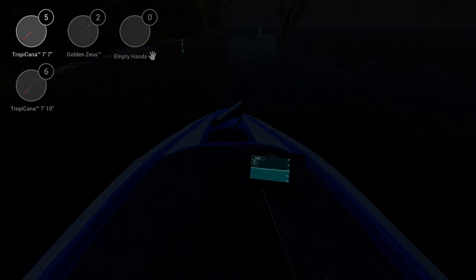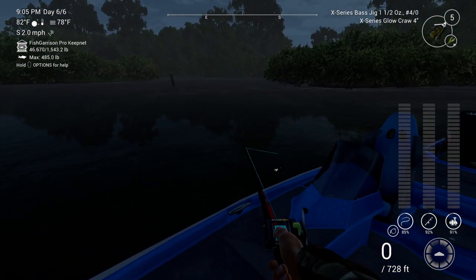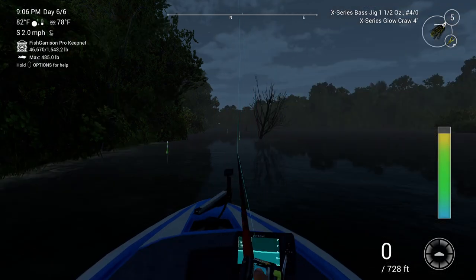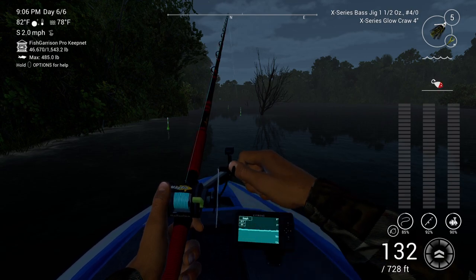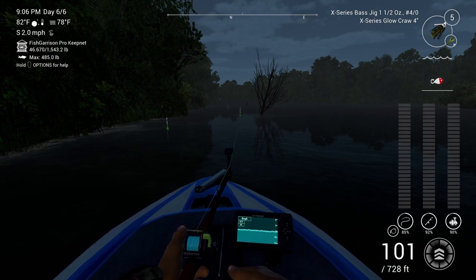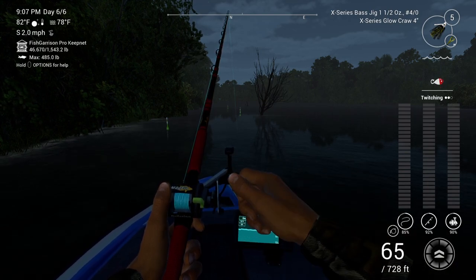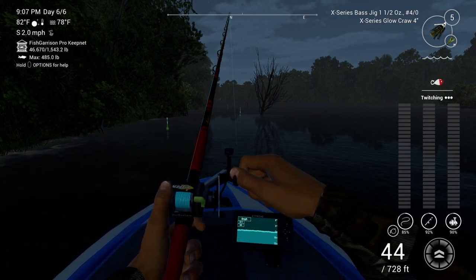Going back to what I was saying, the way people use the glow crawl and the buzz bait on here with different pairings — I think of a traditional pig and jig. The way a lot of people use buzz baits, doing stop and go, that's kind of what I think of as a bass jig or pig and jig, where you attach something to a jig whether it's a plastic worm, crawdad, lizard, or nymph.